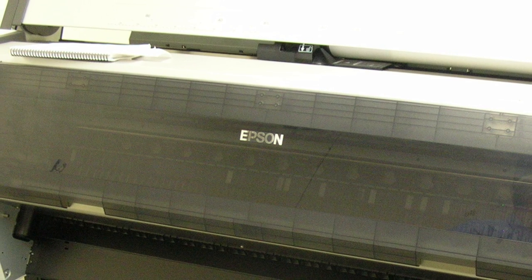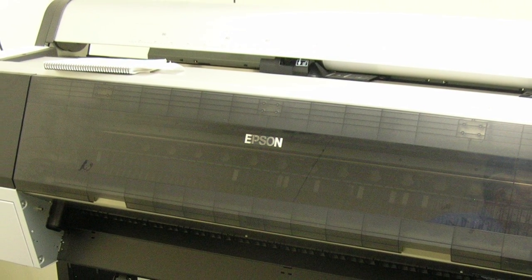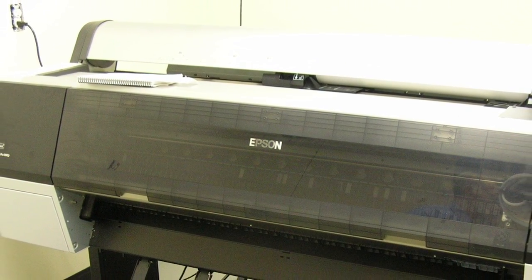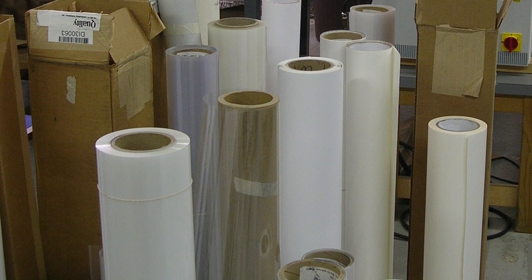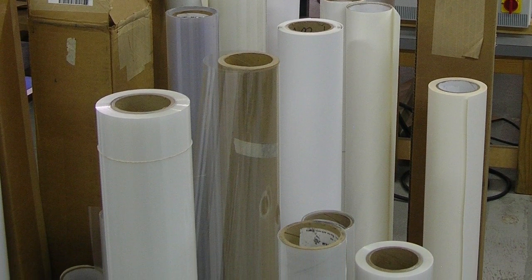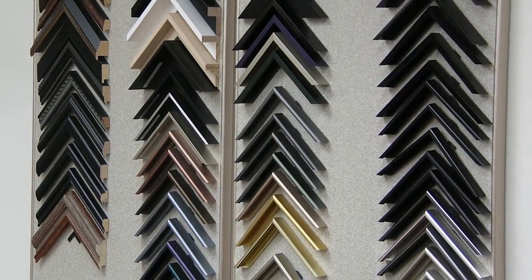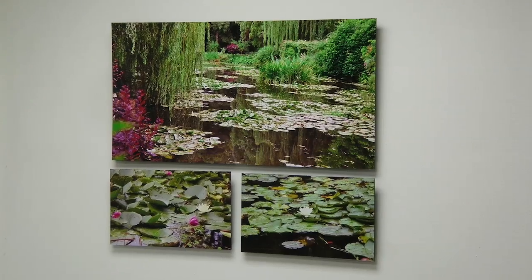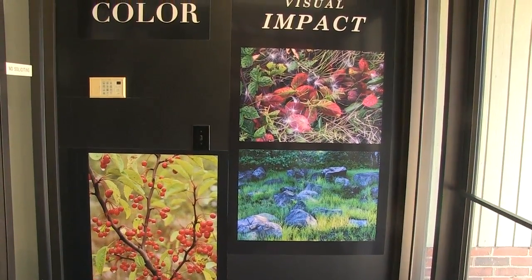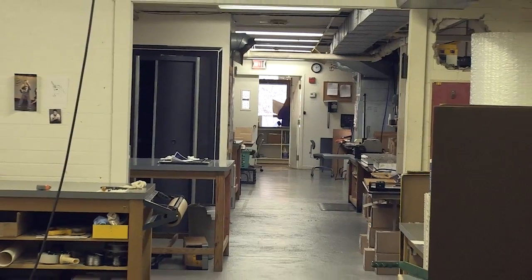Our Epson 9900 machine, which actually prints with similar technology, except instead of using light, it uses archival inks. And that machine gives us the opportunity to print on substrates that actually would never make it through a chemical process, like a piece of canvas or a fine art rag paper. The final step might be framing, might be just mounting, it might be on a floating mount. It's really a question of the customer's needs and us matching a product that's going to fit best with where they're taking it.